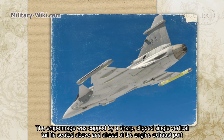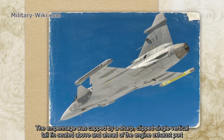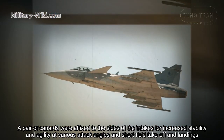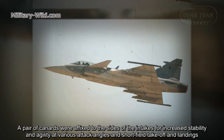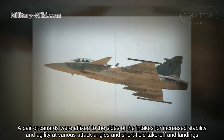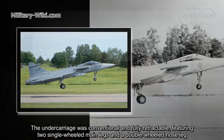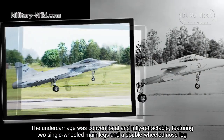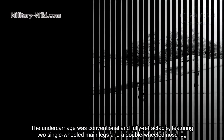Just below the cockpit is a pair of rectangular air intakes. The empennage is capped by a sharp, clipped single vertical tail fin seated above and ahead of the engine exhaust port. A pair of canard panels are fixed to the sides of the intakes for increased stability and agility at various angles of attack and for short-field take-off and landings. The undercarriage is conventional and fully retractable, featuring two single-wheel main legs and a double-wheel nose leg.